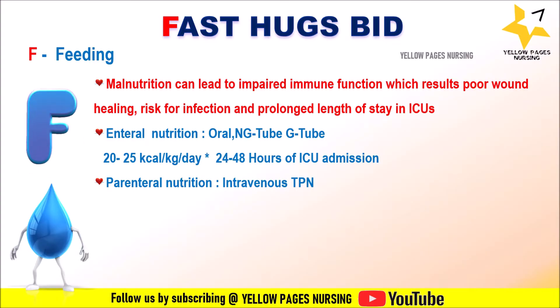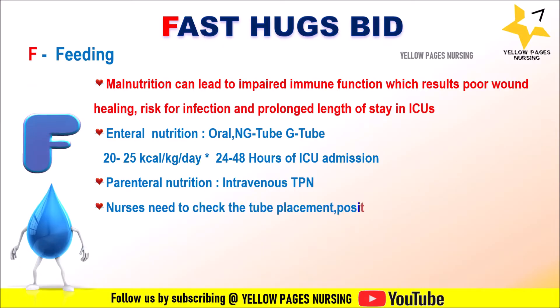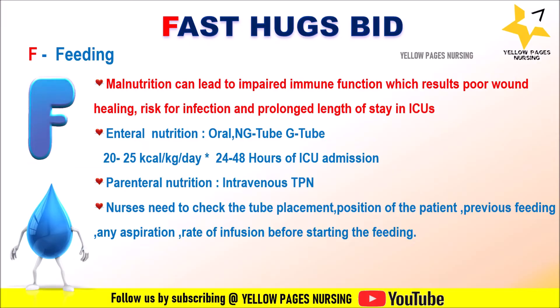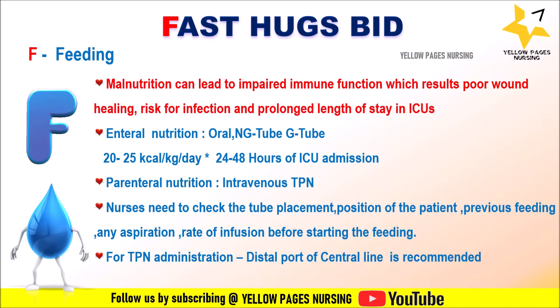If the patient cannot tolerate enteral feeding, nutrients will be administered intravenously — for example, TPN (total parenteral nutrition). Nurses need to check tube placement, position of the patient, previous feeding, any aspiration, and rate of infusion before starting the feeding. For TPN administration, the distal port of the central line is recommended.